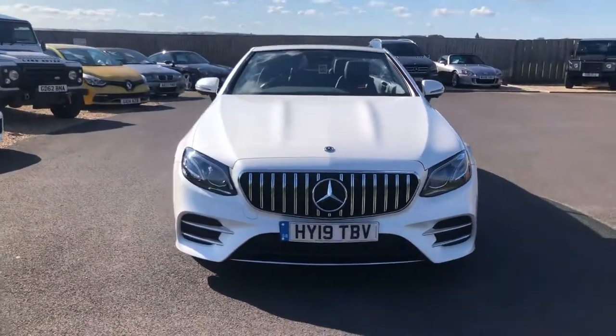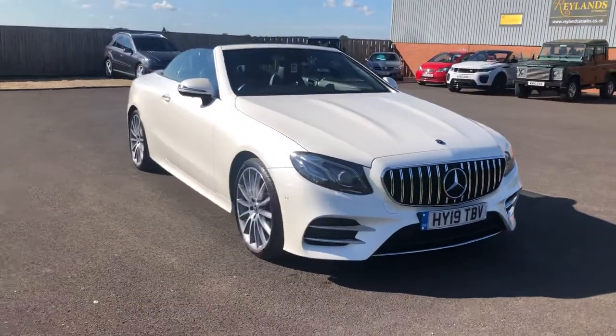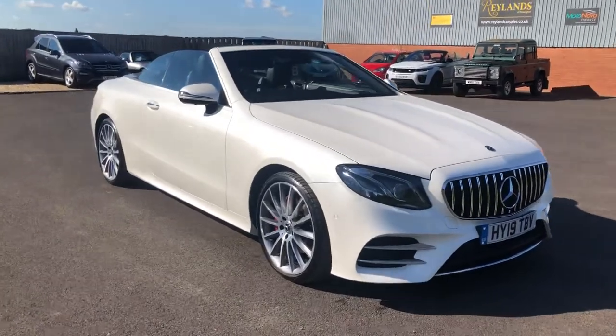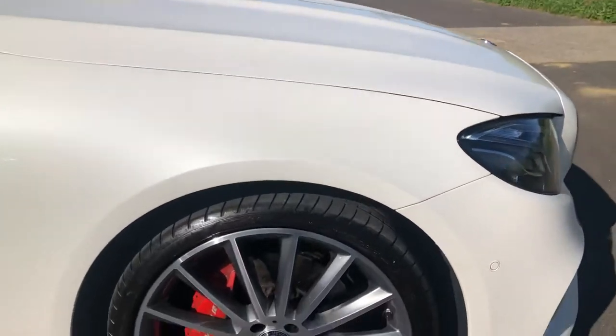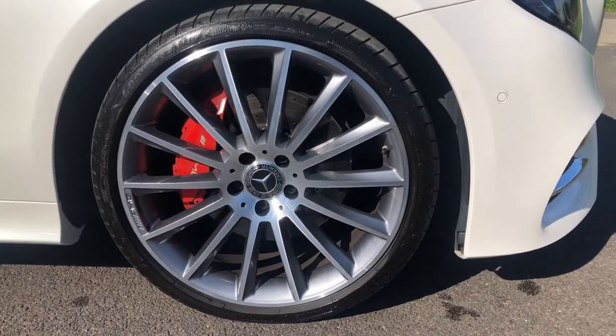You'll notice to the front the styling is very much of an E63, the front grille looking different to lots of vehicles you'll see on the internet. The alloy wheels are 19-inch polished and the calipers are red with AMG details.